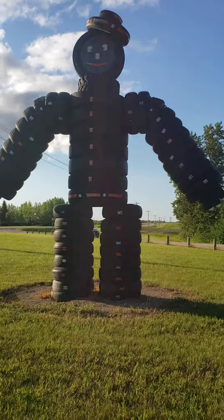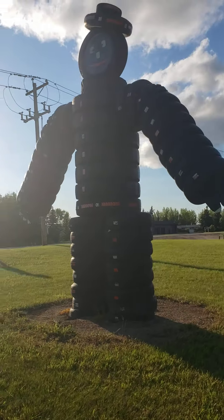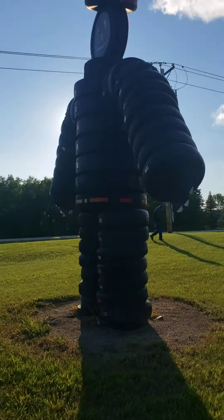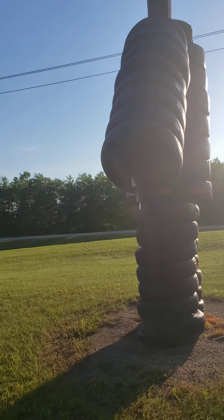Today turned out to be a very nice day. It was rainy and cloudy, and now the sun's shining — a little breezy and windy, but yeah, other than that, turned out to be a great day.